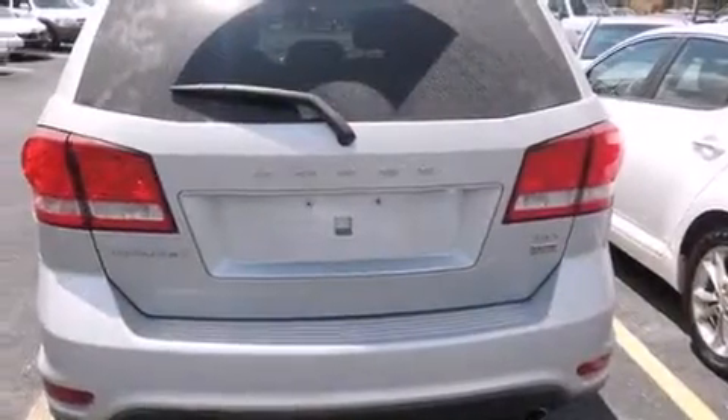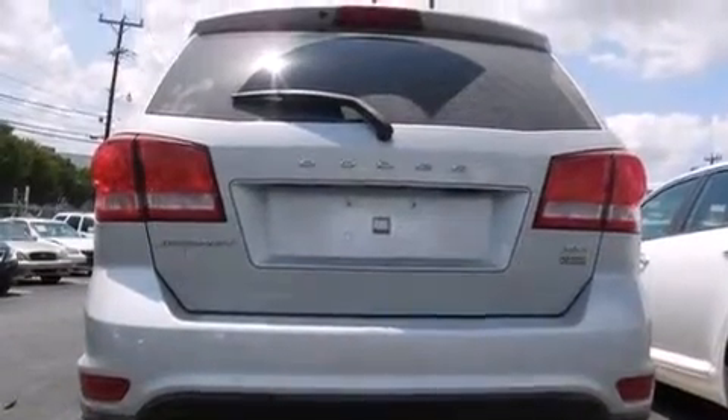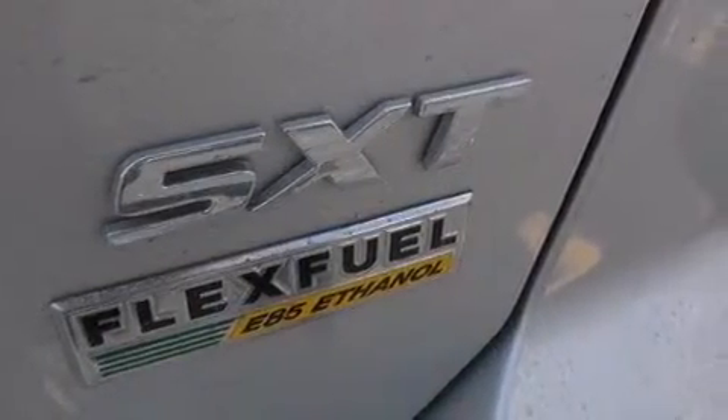a pass-through rear seat, steering wheel-mounted controls, a six-speaker audio system, front and rear floor mats, side impact airbags, external temperature display, LED taillights, and roof rails.